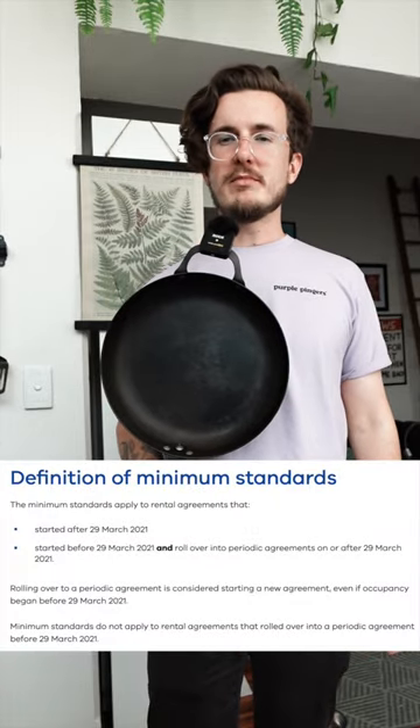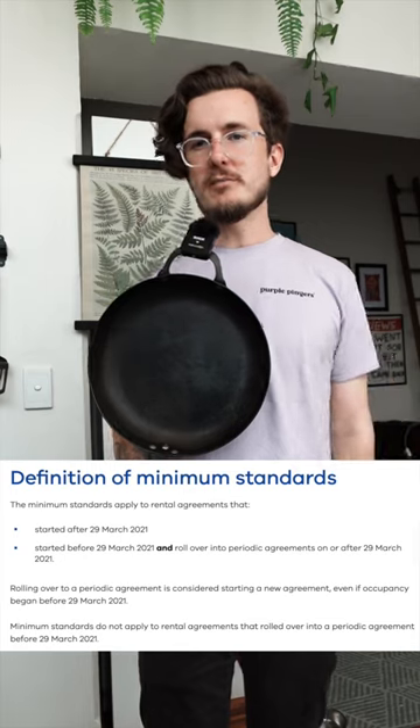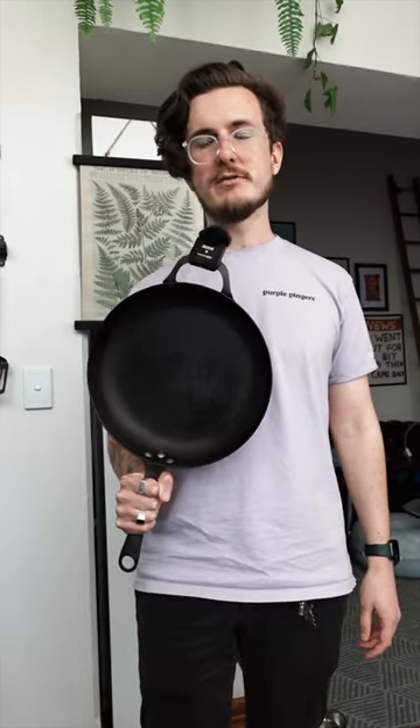Because Megan's lease started before the 29th of March 2021 and didn't roll over into a periodic lease before the 29th of March 2021, Megan doesn't get any of the protections under the minimum rental standards, except electricity and gas safety checks. This means the real estate agency has a get-out-of-jail-free card. For example, she doesn't have an energy-efficient heater, the house is not free from mould, and a bunch of other stuff. But stay tuned if you want to see a real estate agent just flat-out lie with receipts.